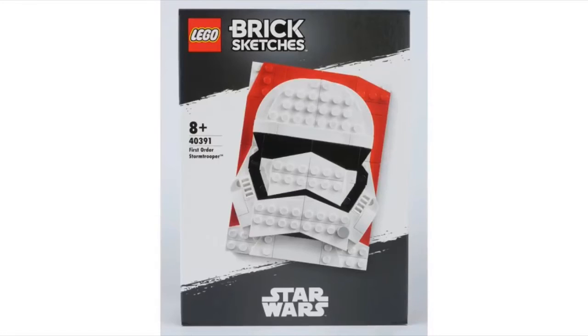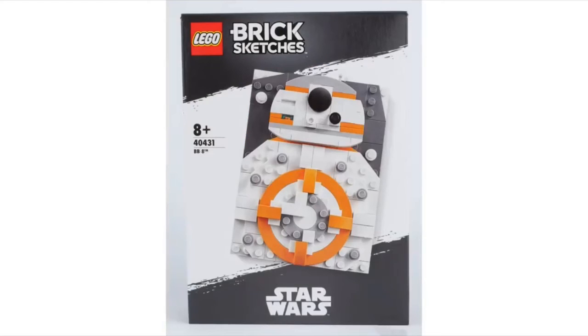First we have the Stormtrooper — not the classic Stormtroopers, but the new First Order Stormtroopers. This one looks really cool. I love all the curves and everything, and I personally think this is the best one.